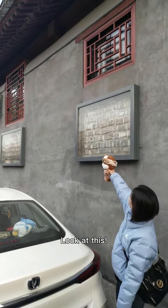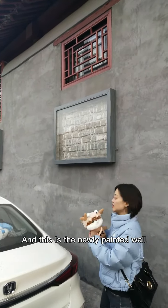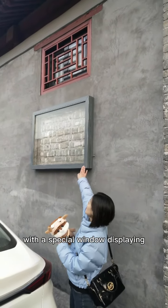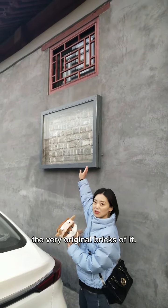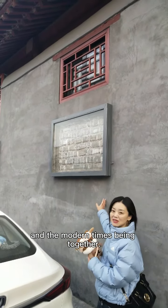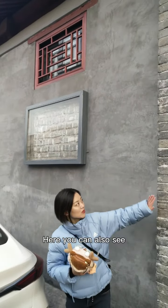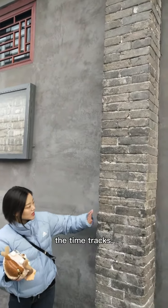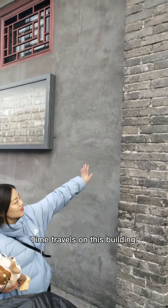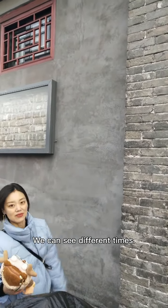Romeo found something very interesting here. This is a newly painted wall, but with a special window displaying the very original bricks. Here you can see history and modern times together. You can also see the time tracks on this building — you can see different eras represented.